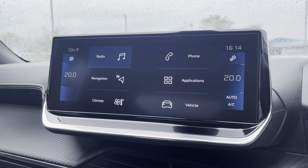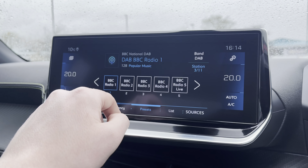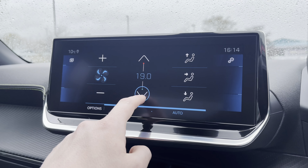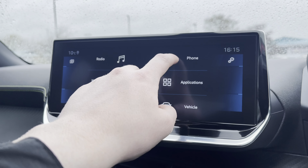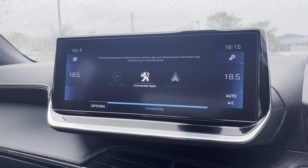The multifunction colour touchscreen houses the full digital radio, providing you with FM and DAB digital radio stations. You also have the option to utilise the full connected 3D navigation as seen on the Peugeot cockpit. The touchscreen climate controls allow you to easily control the temperature of your cabin, and you can connect your phone via Bluetooth, or alternatively via Android Auto, Apple CarPlay, or MirrorLink connectivity.